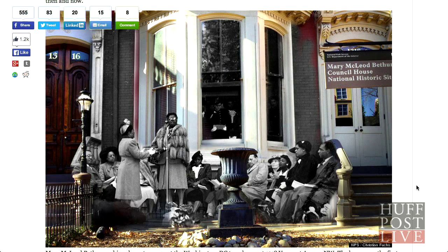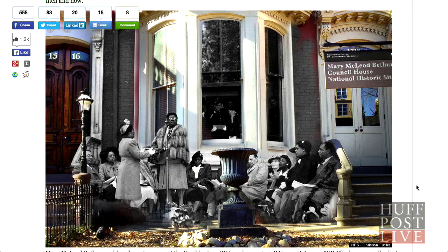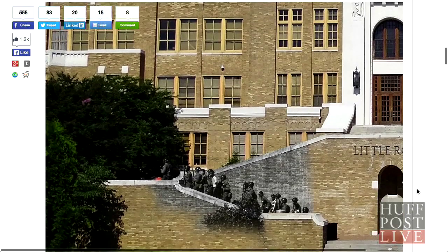We really wanted to do a new spin on Black History Month, so we wanted to take these iconic images and iconic locations — these iconic civil rights locations and Black History locations — and really take a look at what they look like now and what they look like in our mind's eye, how we remember them.